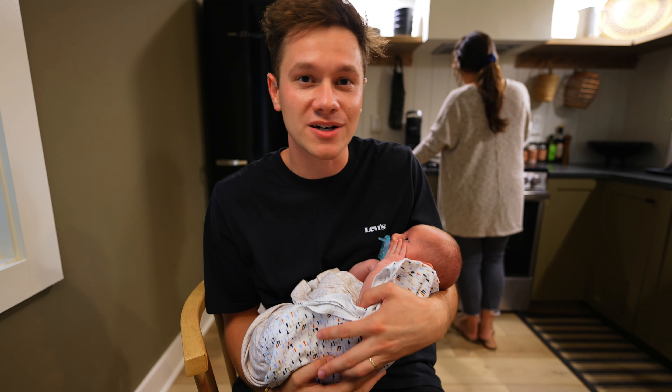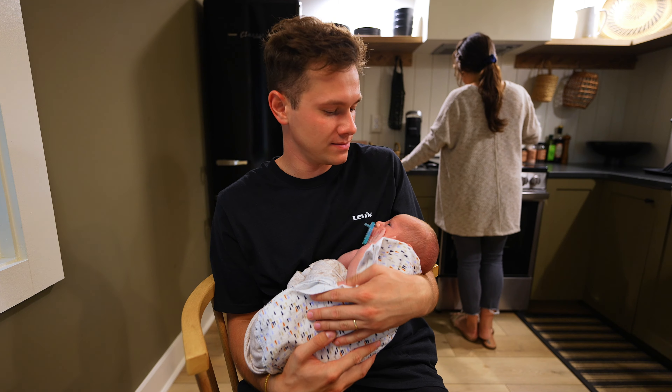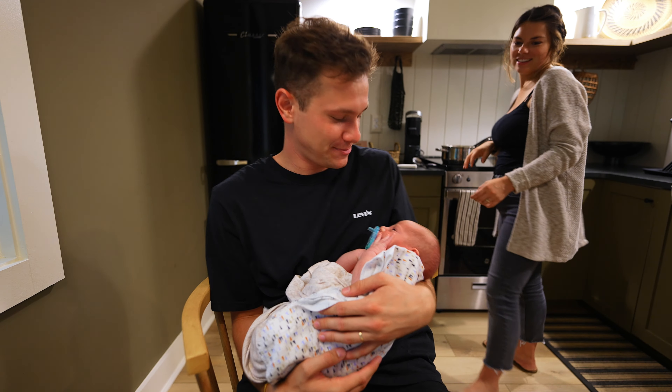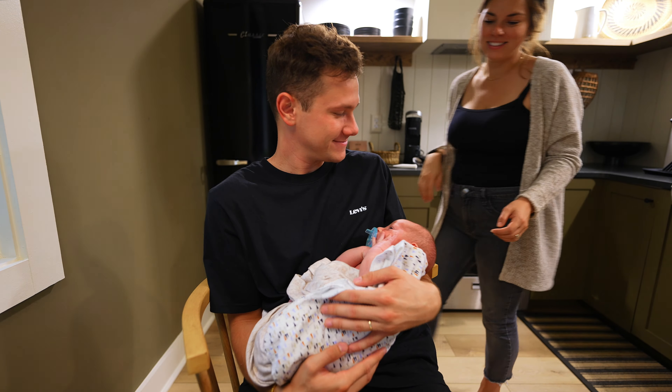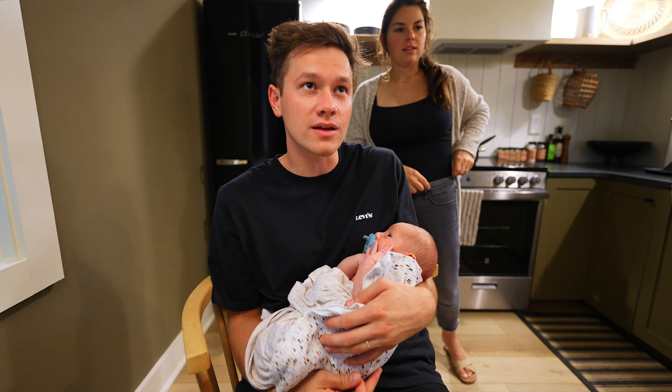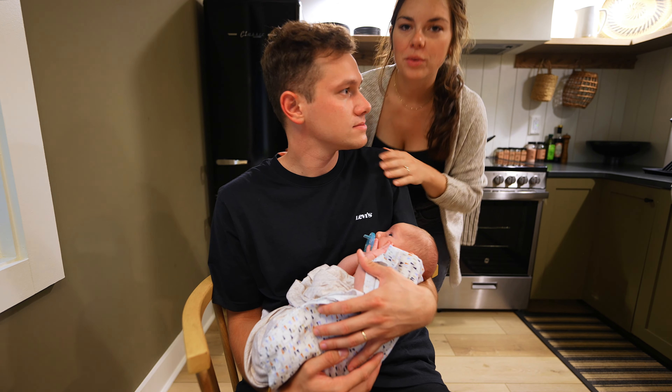This is Savannah and I and Weston's first time traveling together. We are staying in this tiny house located close to Hockey Mills, Ohio, so it's not too far from us. This is Weston's first Airbnb trip. Are you excited? He'll never remember it, but that's okay because we will. And he'll get to watch the videos.